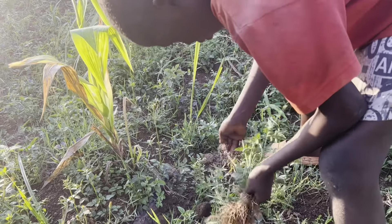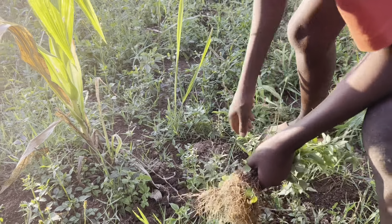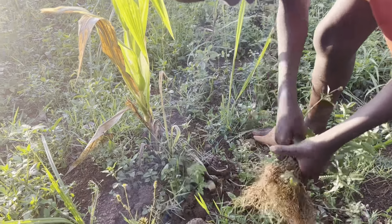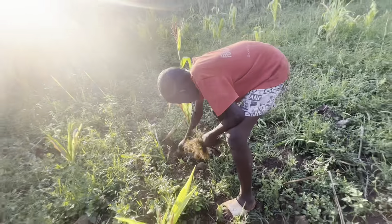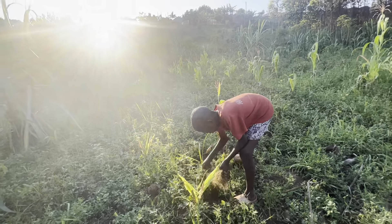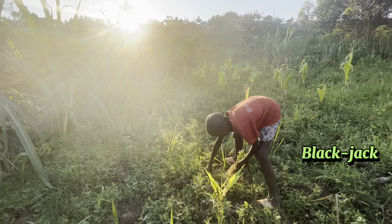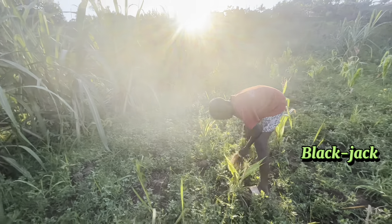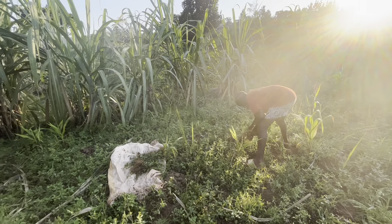Here, black jack is being plucked out of the ground and the soil is shaken off to minimize the weight of carrying the bag. Look at this whole maize garden. Over the sunset, the long light crop is maize, and the dark green is black jack covering the whole garden as a weed. It just grows out of nowhere, and it's perhaps the largest weed found in gardens.